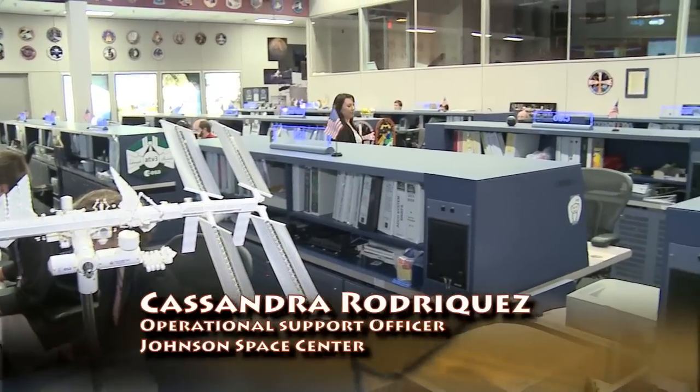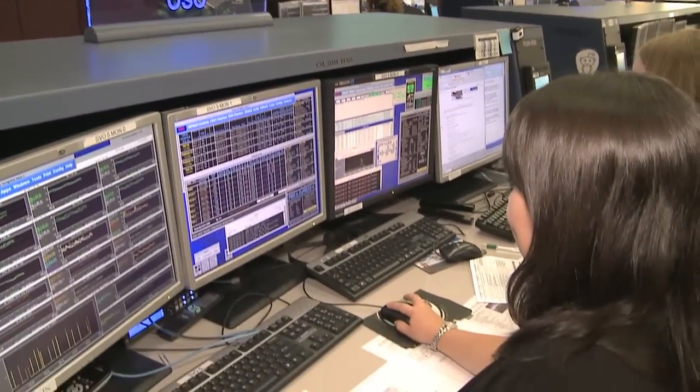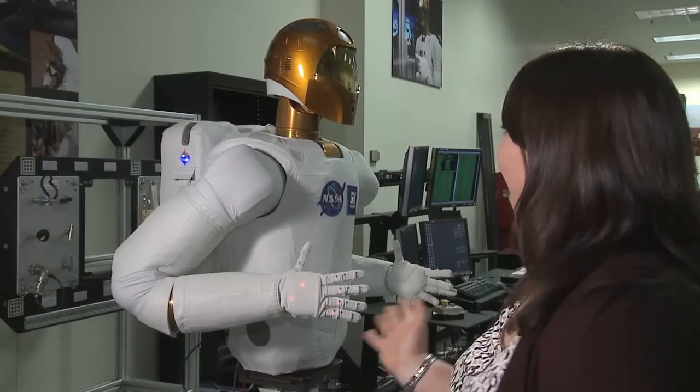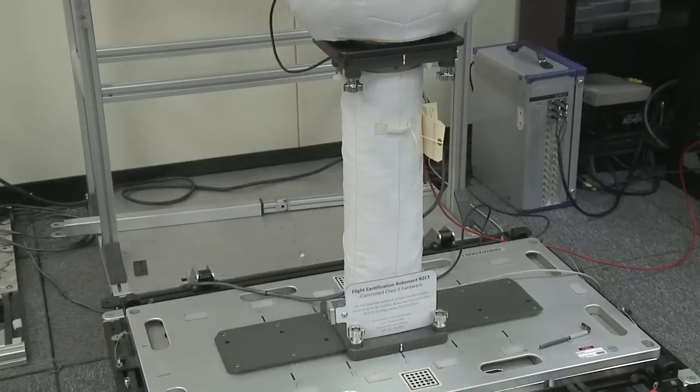Hi, my name is Cassie Rodriguez. I grew up in Corpus Christi, Texas, which is a bit south of Houston — a great city. My position in Mission Control is Operational Support Officer. We're responsible for all the IVA maintenance done for the space station. Robonaut is fun — he's on orbit, launched in September of 2011. My project is developing the training products and procedures to give him some legs.